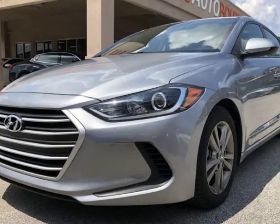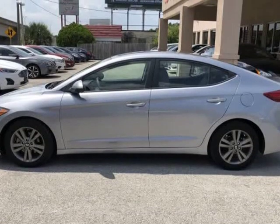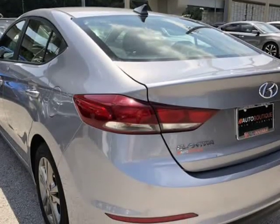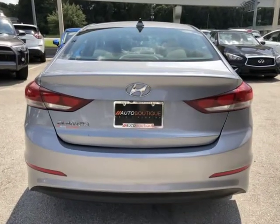This 2017 Hyundai Elantra SE is brought to you by Auto Boutique. Auto Boutique is proud to offer excellent pre-owned vehicles priced thousands of dollars below retail value. Found a similar vehicle at a lower price? We will match it.